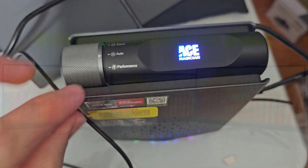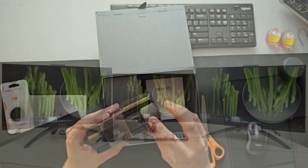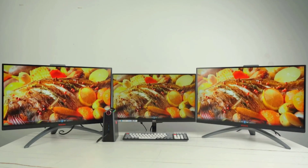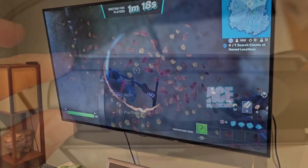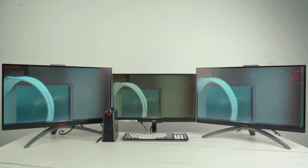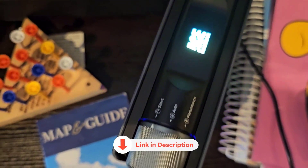This mini PC is a chameleon, adapting to your needs with three different modes. Switch to silent mode to stream your favorite shows in peace, or unleash performance mode for gaming. It also features five RGB lighting effect modes to set the mood for your gaming setup, and a high-efficiency cooling system to keep your PC running cool even during the most intense sessions. Get the AC Magician AD08 mini gaming PC and unleash your inner gaming wizard today.